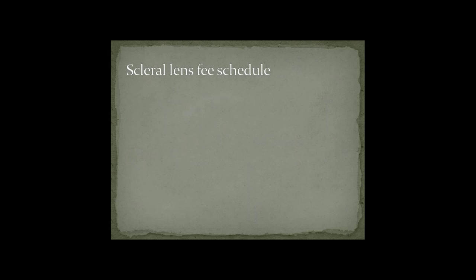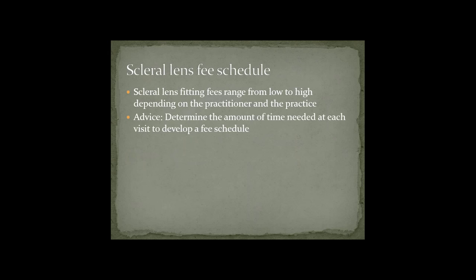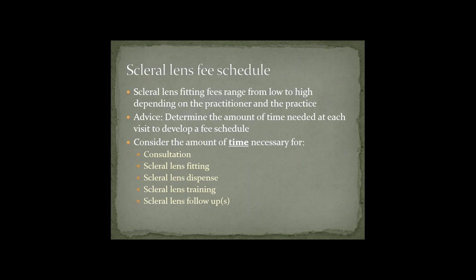A lot of doctors ask me how to develop a scleral lens fee schedule. Scleral lens fitting fees range from low to high depending on the practitioner and the type of practice. My advice is to determine the amount of time needed at each visit. You have to consider time for consultation, the scleral lens fitting, the dispense, and the training — whether it's you as the doctor or a staff member. Also consider how much time you'll need for follow-ups and how many follow-ups you anticipate.